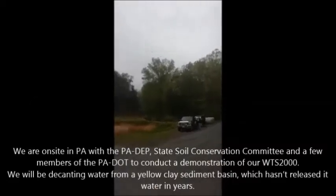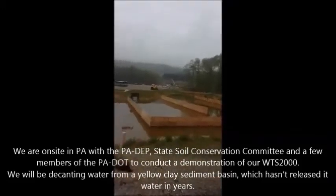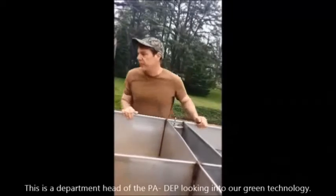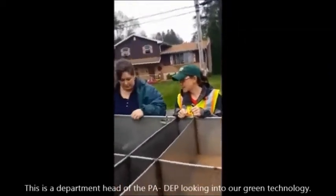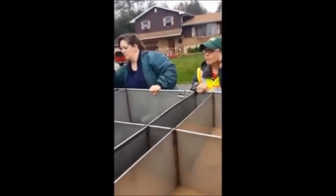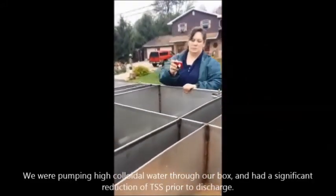The boys are setting up the WTS 2000. We're going to decant this pond as a demonstration for the Pennsylvania DEP. Oh wow — has it come up to here yet? Yeah, it started. By the time it leaves, there's one more process to go through, and by the time it gets to the end, the real test is coming out at the effluent pipe.